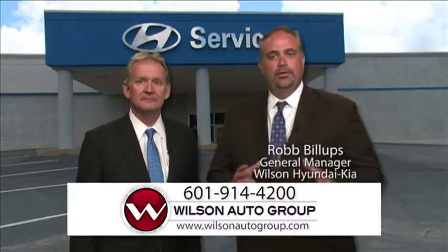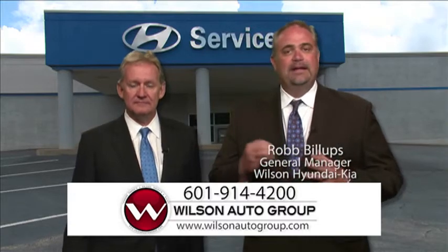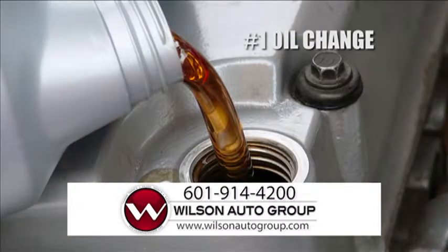Number one: motor oil. Simply put, motor oil degrades over time, with the additive package becoming depleted and the oil becoming contaminated with debris. Recommended oil change intervals vary by manufacturer, but the simple truth is that all vehicles, even hybrids, require oil changes. At Wilson Auto Group, we suggest every 5,000 miles because it's so easy to remember.